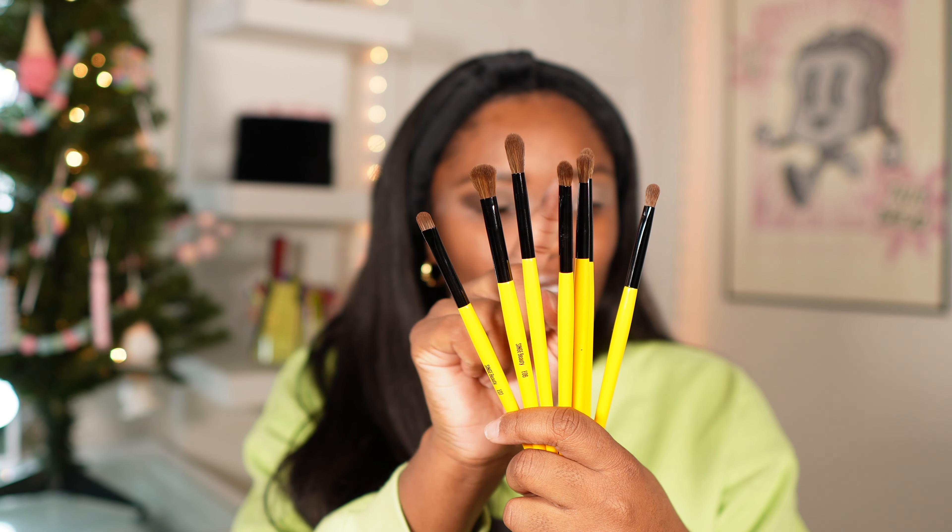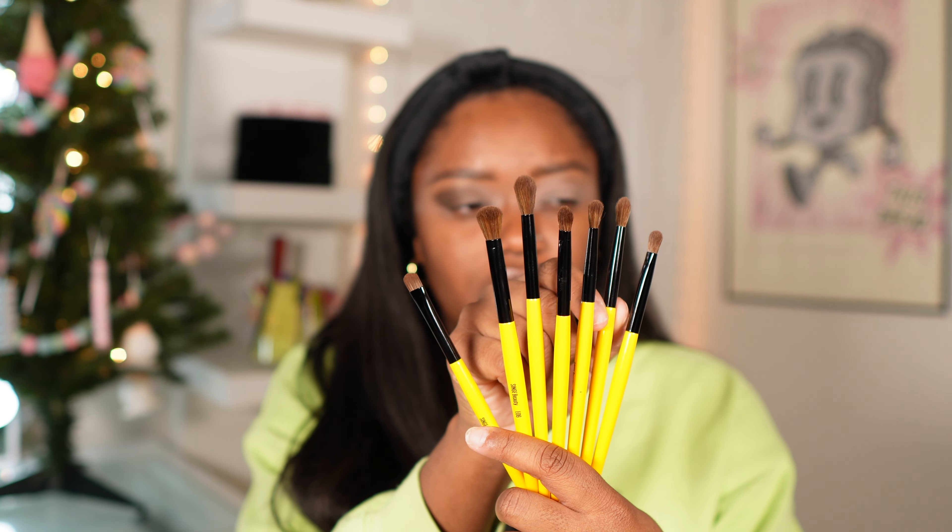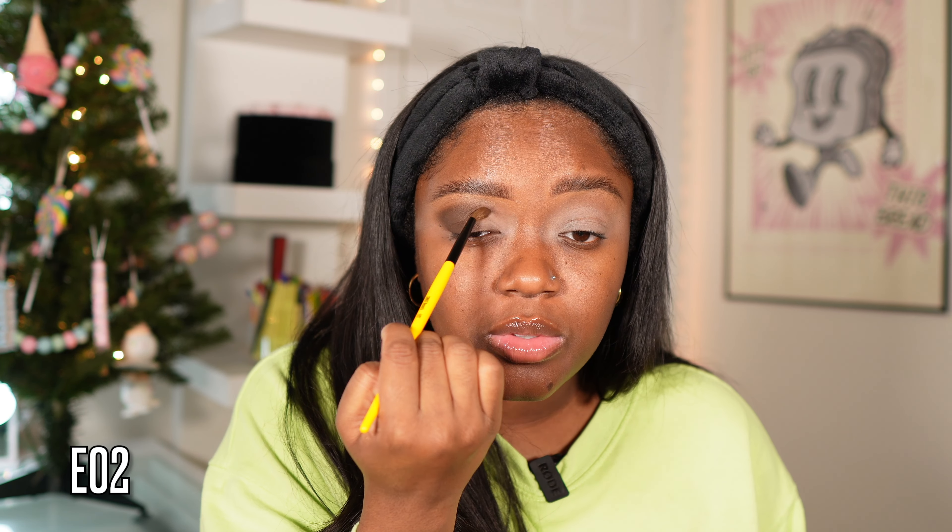I forgot I had a new brush set! Sins Beauty — if you're not familiar, this is Angelica's beauty brand. They did send this over to me in PR. I have their new face brushes as well as their eye brush set. I've never tried their brushes before but I always see her using them in her videos. I love how small and detailed these brushes are for packing. I want to use this one — the EO2 brush.